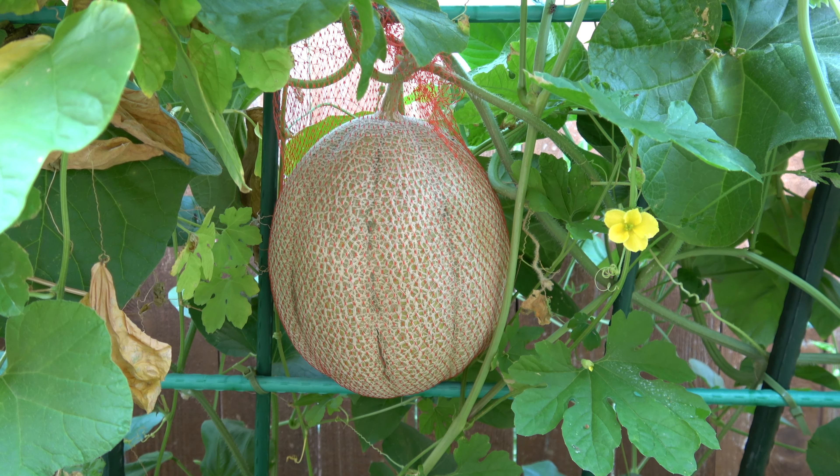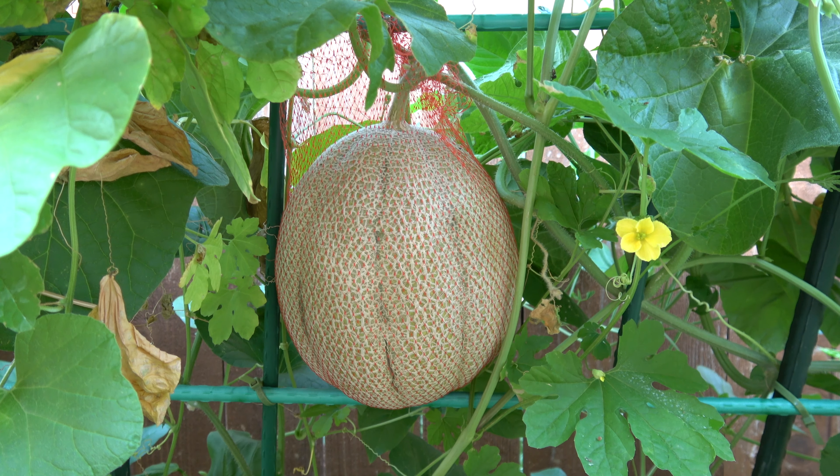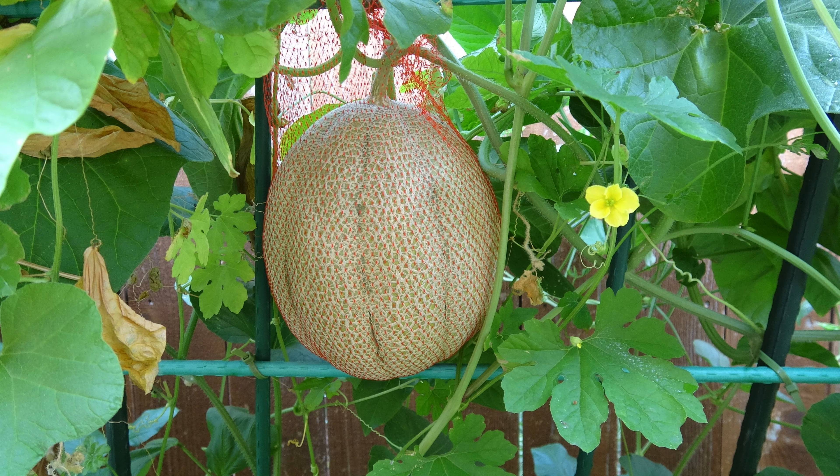This net served two purposes: to help carry the fruit and to prevent the fruit from insects. I harvested the cantaloupe when it was starting to change color, turning yellow.